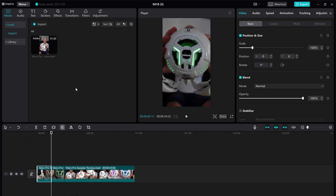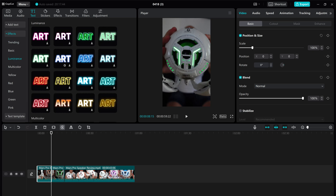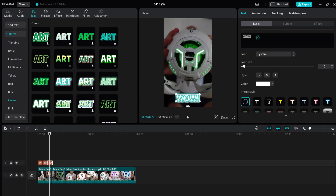You can also then go and add text to the videos as well. I want to do a bit of leading text here to introduce what I'm actually doing with the video. Again, very, very easy — drag and drop, edit the video, edit the text, and you can resize it depending on what you want.